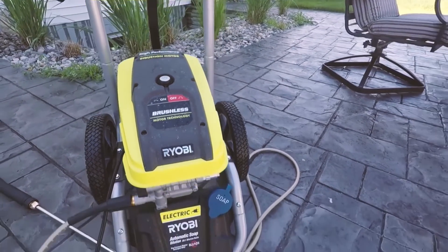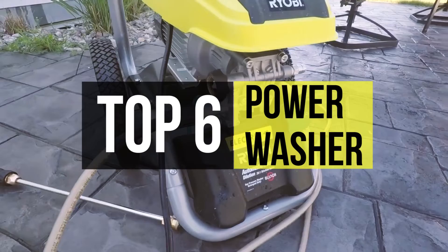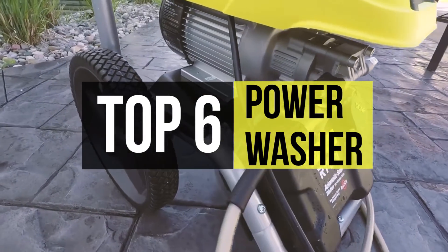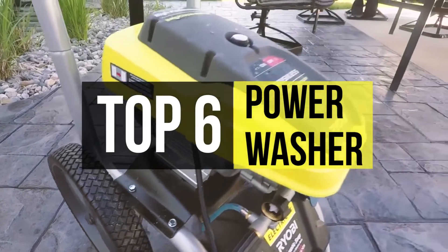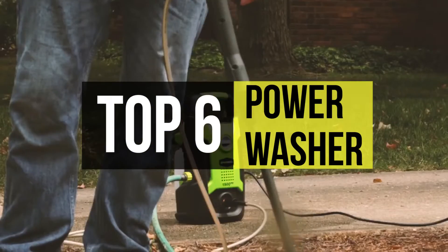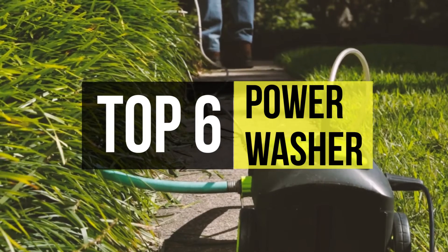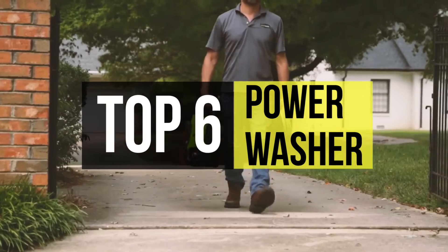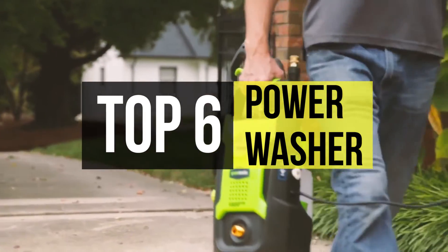A pressure washer is an excellent piece of equipment that safely strips unsightly dirt and debris from several surfaces. Pressure washers mainly come in two types: electric and gas models. They come in all shapes and sizes, from carry-around units to huge and heavy ones that need chunky wheels for easy transporting. If you're looking for one, we can help you with some of the best in the business.